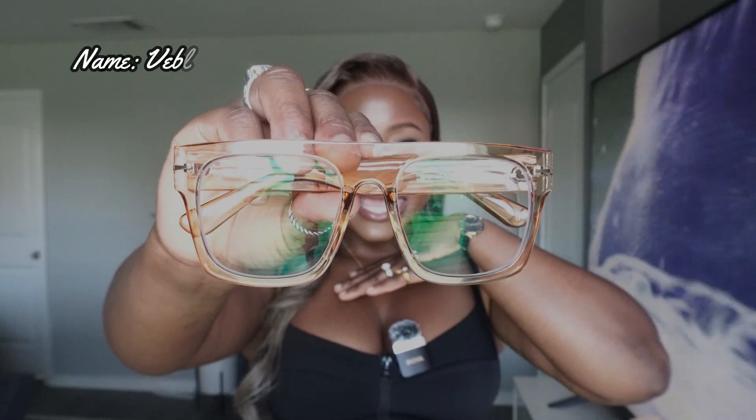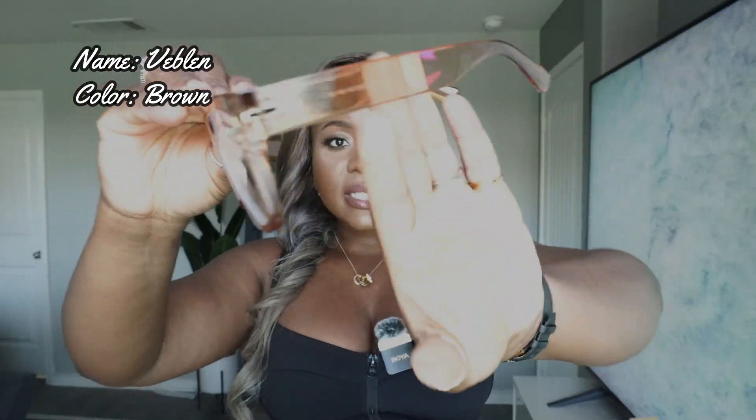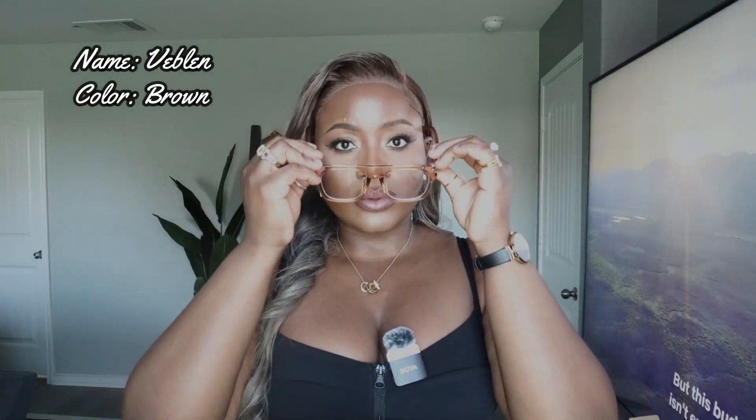The next glasses is this one right here — it's a clear gold-yellow situation. It is very thick and really nice. As you guys can see it's also clear right here. I love love love this one, it's so cute also. Let's pop this bad boy on.